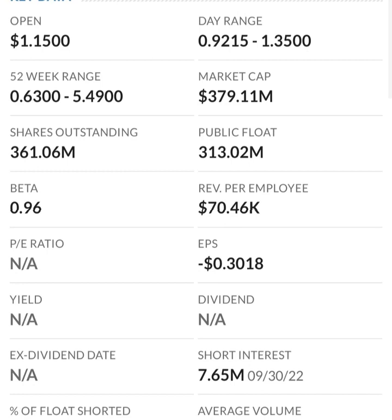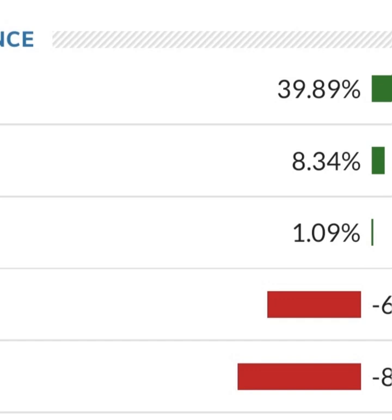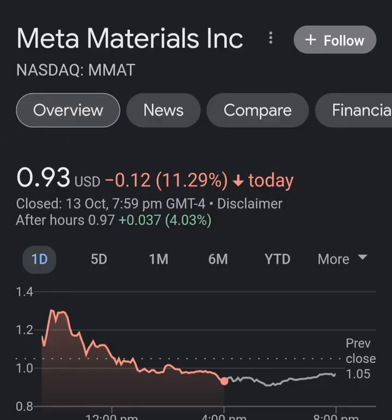Revenue growth looks okay, pretty good year to year, but in comparison to their expenses, their expenses are 12 to 13 times their revenue, which is not good at all. So they must be diluting shareholders. If we look at the balance sheet, we can see how many shares have been issued year to year.